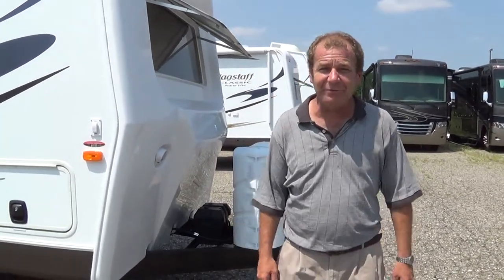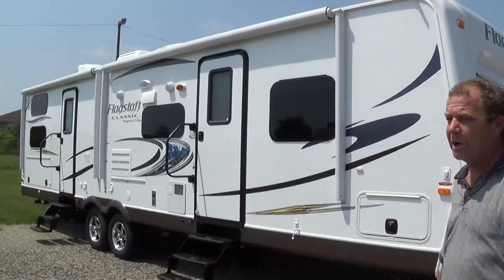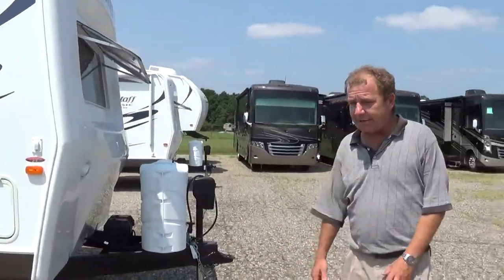Good morning, good afternoon, and good evening from Total Value RV in Elkhart, Indiana. I wanted to show you one of our new products we got in. It's a 2015 Flagstaff 831 BHWS. Great floor plan for the family, guys. If you're going to take the family out, this is the one.